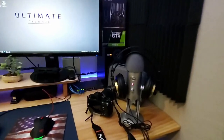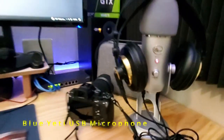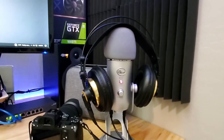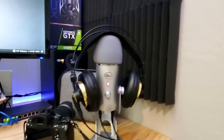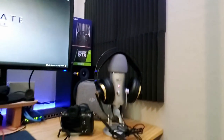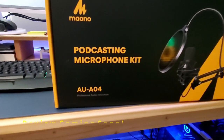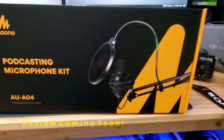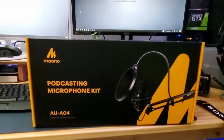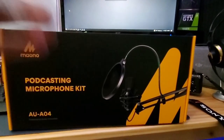I also have my Blue Yeti microphone, which I use for all my voiceover work on videos. It works really well — easy to use with great sound. I'll be doing a video on it soon. Over here is a podcasting microphone kit — I'll be doing a review on this probably in the next week or two, and I'll probably give it away around Christmas to one of you guys, so keep an eye on it.